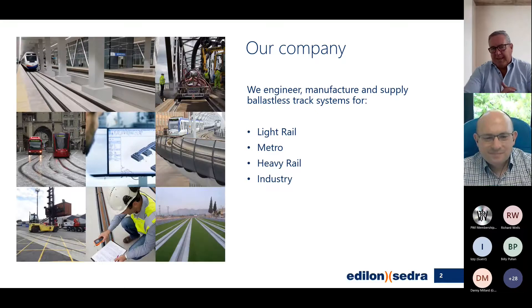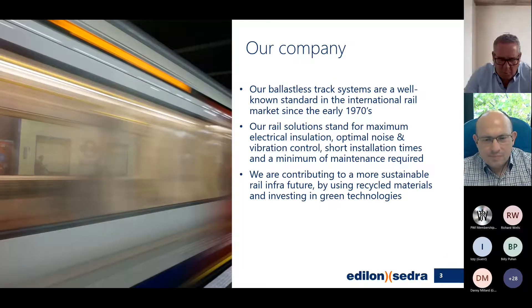Our company manufactures track systems or ballast systems for all of the industries, ranging from light rails through to crane rails. We're going from four-tonne axle loads to 120-tonne wheel loads. The company started about 100 years ago and we've been well established in local and international markets since basically the early 70s. Our rail systems are known for electrical installation, track vibration reduction, short installation times and minimum maintenance required.